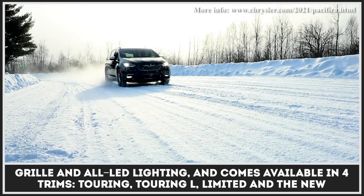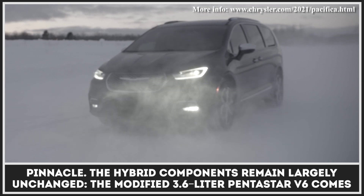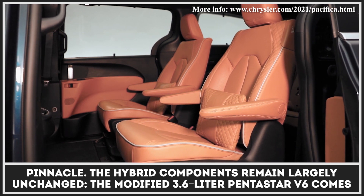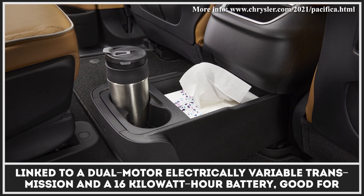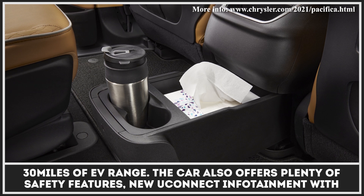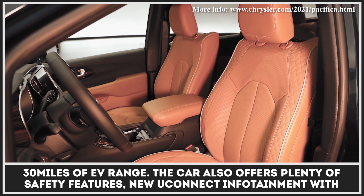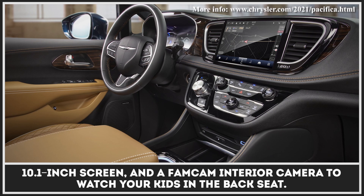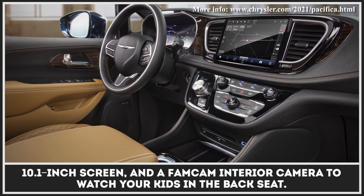It comes available in four trims: Touring, Touring L, Limited, and the new Pinnacle. The hybrid components remain largely unchanged — the modified 3.6-liter Pentastar V6 comes linked to a dual-motor electrically variable transmission and a 16-kilowatt-hour battery, good for over 30 miles of EV range. The car also offers plenty of safety features, new Uconnect infotainment with a 10.1-inch screen, and a FamCam interior camera to watch your kids in the back seat.